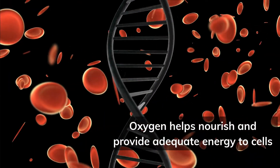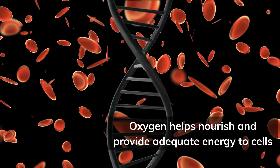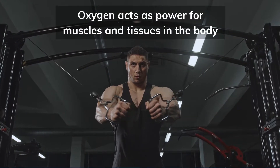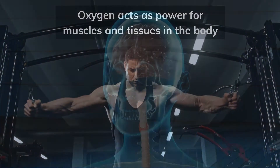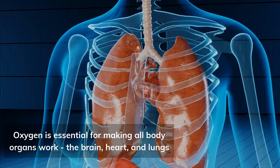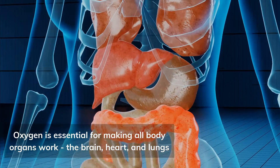1. Oxygen helps nourish and provide adequate energy to cells. 2. Oxygen acts as power for muscles and tissues in the body. 3. Oxygen is essential for making all body organs work — the brain, heart, and lungs.